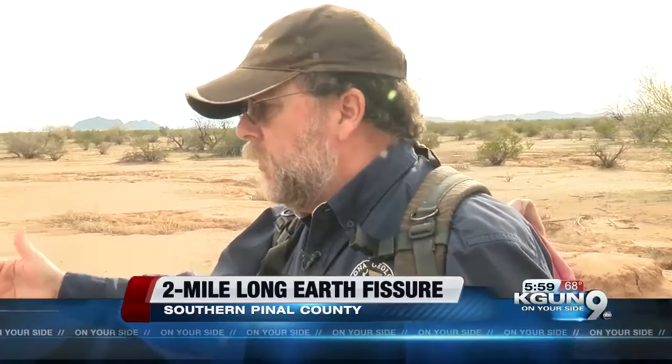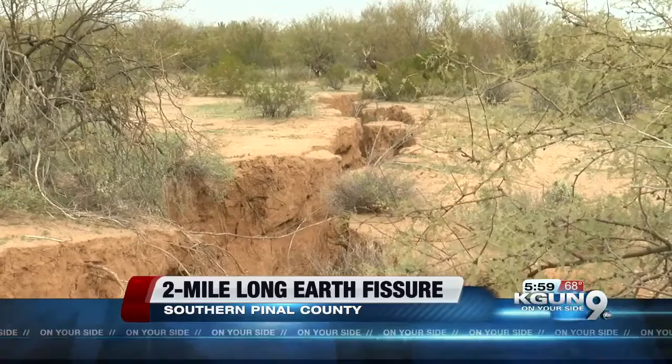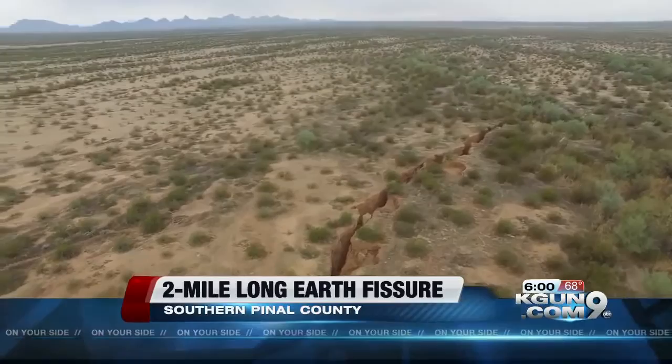Michael Conway of the Arizona Geological Survey says it started forming about three years ago and has been growing ever since. He says overall Arizona has about 200 miles of fissures. Some form so fast the earth can open right under your feet. We do know of a case in 2007 when a fissure ripped right through a corral and captured a horse, and it had to do that very quickly — opened up 12 to 15 feet wide, about 10 to 15 feet deep.